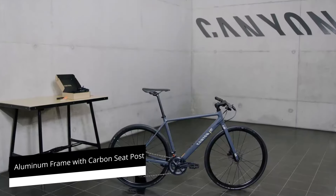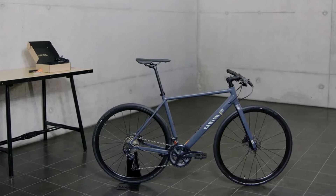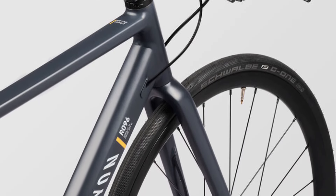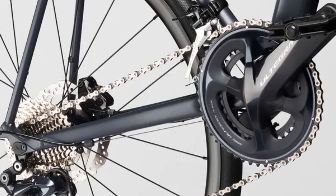An aluminum frame with a carbon seat post and fork strike a balance between requisite strength and light weight to support high speeds. Internal cable routing keeps the spaghetti-like wiring hidden in the frame, adding to overall aesthetics and protecting wires from damage.